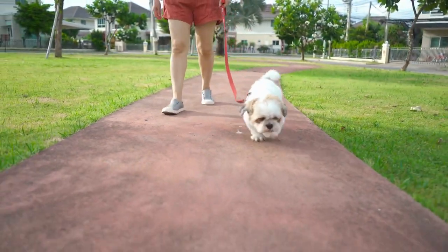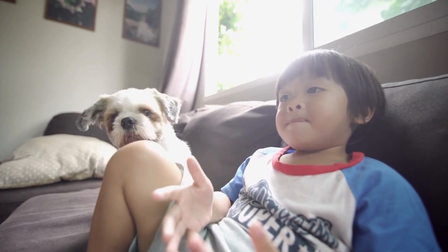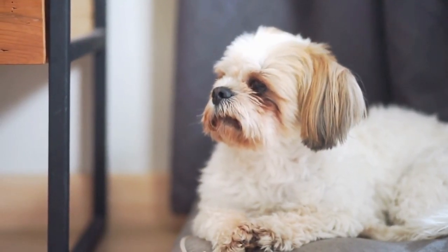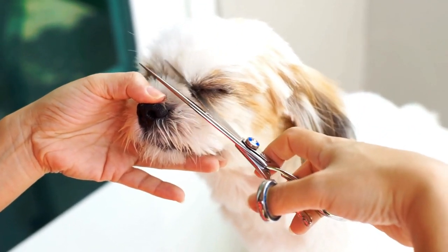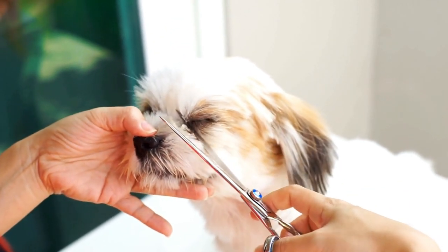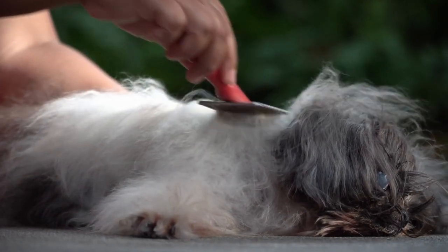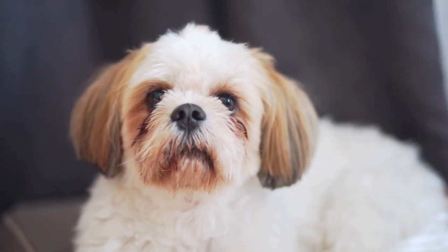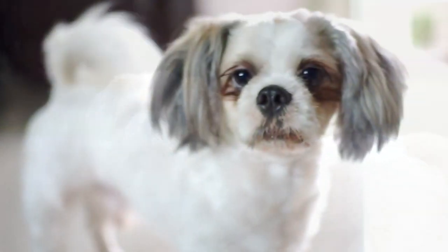Shih Tzus have a moderate energy level, requiring daily walks and playtime, but they are not overly demanding in terms of exercise. This suits apartment living perfectly, as their activity needs can be met within the confines of indoor play and short outdoor strolls. Their relatively low exercise requirements also make them suitable for people with busy lifestyles or limited access to outdoor spaces. Grooming the Shih Tzu's luxurious coat is a necessity, but their minimal shedding greatly reduces the impact on apartment cleanliness. Regular brushing keeps their fur tangle-free and reduces loose hair around the living space. Additionally, their compact size allows them to find cozy spots in the apartment to relax and observe their surroundings. Shih Tzus are known for their alert nature, which can serve as an advantage in an apartment setting, as they are quick to detect unfamiliar sounds or visitors, making them effective little watchdogs.